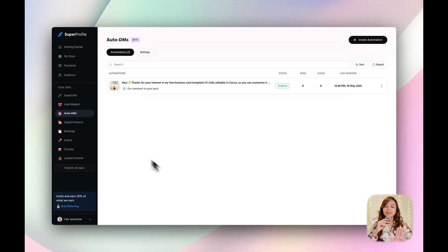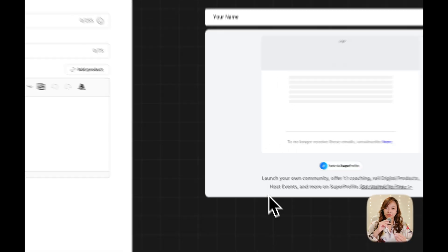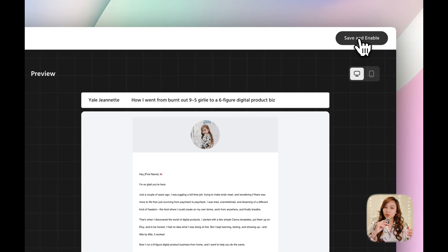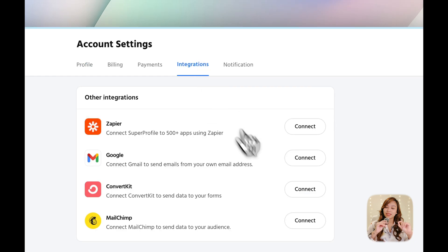Now that I've collected some emails, this is where things really start to pay off — I can connect directly with potential customers and build real relationships. I'll go back to the lead magnet section, click Add Automation, and choose 'when lead form is submitted,' then hit confirm. Now I can create the very first email my customers will receive after they download the freebie — all about my story and how I can actually help, to build trust and make a personal connection. I'll also introduce my digital product and give them a reason to check it out. And if you want to take things further with a full email sequence, you can easily connect ConvertKit to Super Profile — just head to Settings, find Integrations, and link it up.